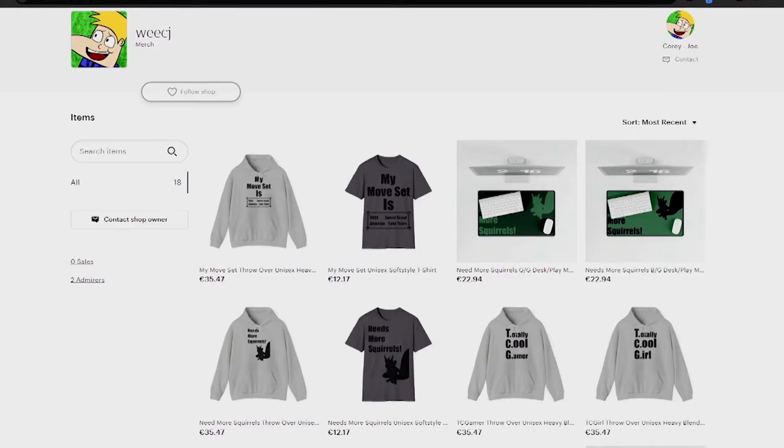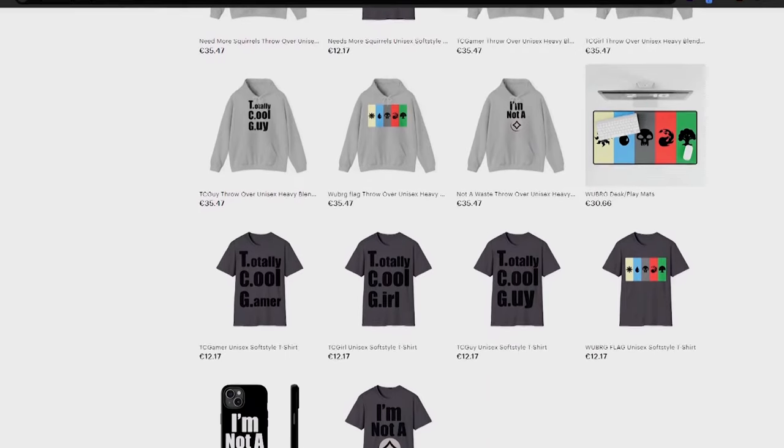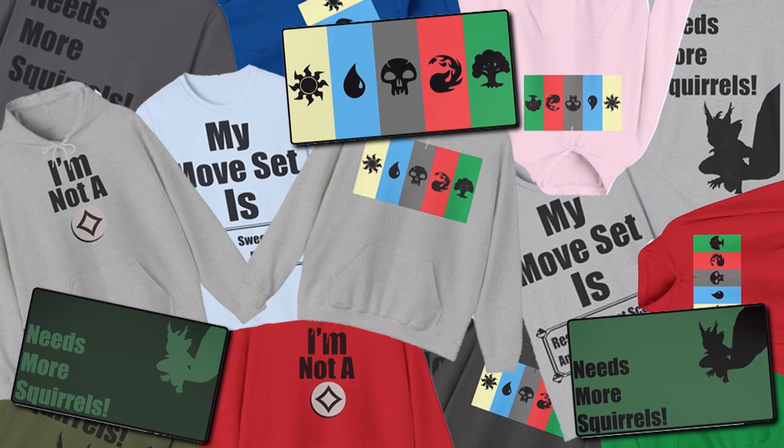But before I do any of that, a word from my sponsors. The sponsor of this video is me. I have started an Etsy page where I'm going to be selling clothes that I've designed — things I thought would be funny, cool, and amazing. I spent maybe a month or two looking at different resources to come up with the nicest clothes I could find, with designs I did myself, including playmats, hoodies, and t-shirts. I'm also going to try phone cases. If you'd like to help the channel out, please go to my Etsy, linked below, and follow my social media for new designs.